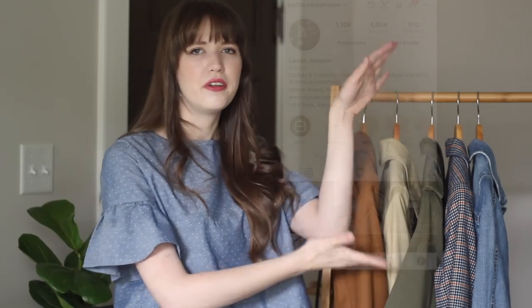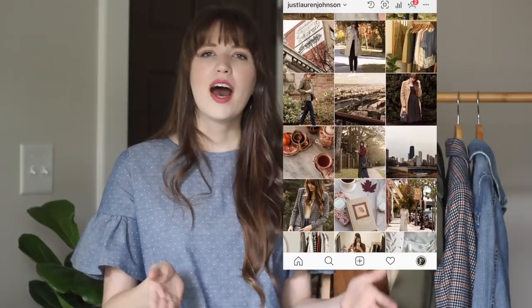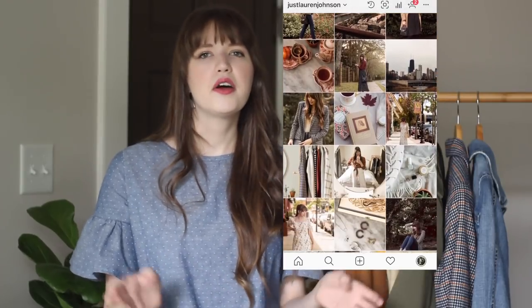Thank you guys so much for watching today. If you're not already subscribed to my channel, you can do that now by pushing the red button below. I'd love to have you back for future videos. You can also follow me on Instagram at just Lauren Johnson for outfit posts and things like that. Right now I'm doing a 10 by 10 outfit challenge, so if you're curious you can check out my Instagram — I'll have a video on that next week as well. Thank you again so much for watching and I will talk to you in my next video. Bye!